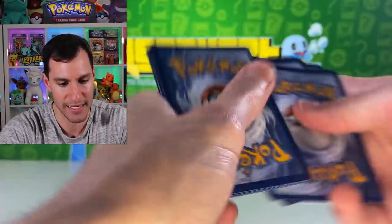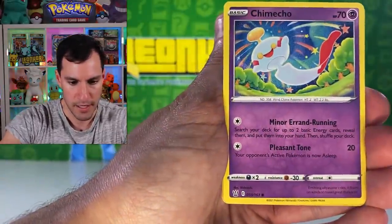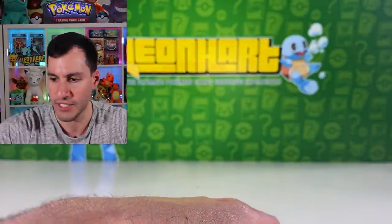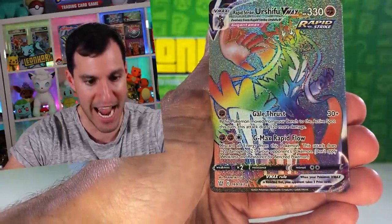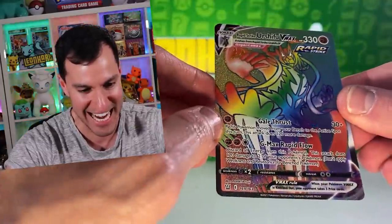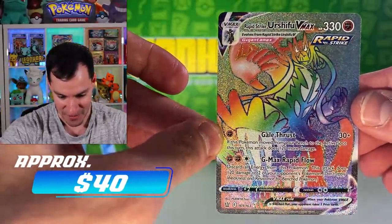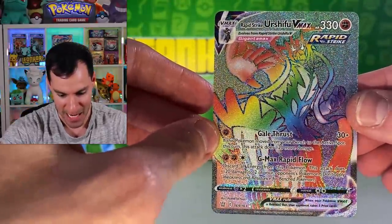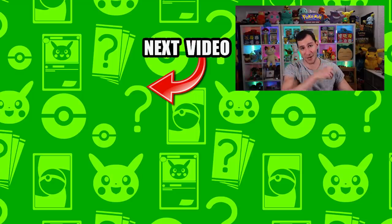Final Battle Styles packs to close out. First pack: Blipbug, Chinchou, Houndour, and a Bronzong holographic — nothing too crazy. Next pack: Kevin Durant — mustard and ketchup — Mienfoo, Mime Jr., Bellsprout, Onix... and finally, our pull of the day: a hyper rare Rapid Strike Urshifu! That is absolutely beautiful! Ending on a happy note — ladies and gentlemen, the new Walmart mystery boxes. Get them and good luck. My name is Leonhart, stay awesome, stay positive, and I'll see y'all in the next video.